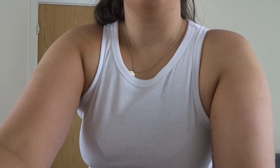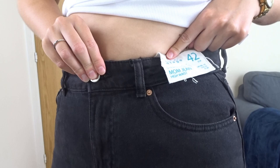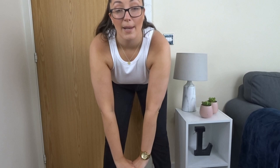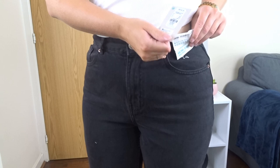Now moving on to bottom halves — we've got shorts, jeans, and more shorts. First I picked up these high-waist mom jeans in a size 14. I already have these in blue and I always buy the 14 because once you've worn them a few times and stretched them out, they fit a lot nicer. Really simple pair of mom jeans, really happy with these — they were fifteen pounds.